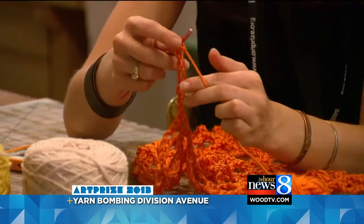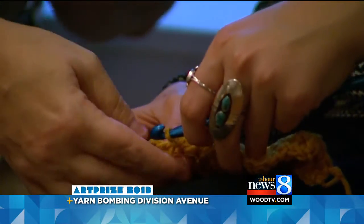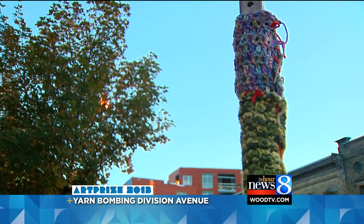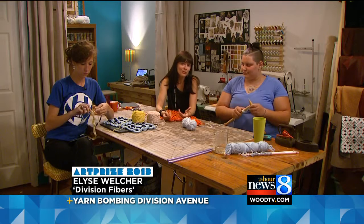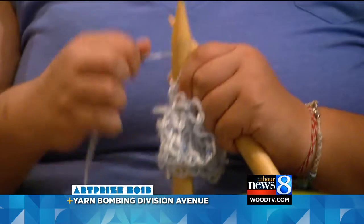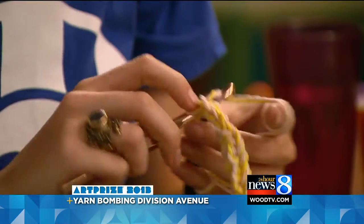Tonight, our cameras were there as those behind Division Fibers met to keep working on their entry. They've been inviting anyone who wants to help to come every Monday and Thursday to keep making covers. It's been a way to outreach the community, beautify Heartside a bit, and to get to know folks in Grand Rapids that might not otherwise consider themselves artistic — and participate in Art Prize and give them a way to do that in a kind of unusual way.